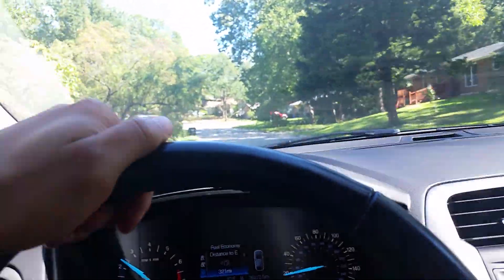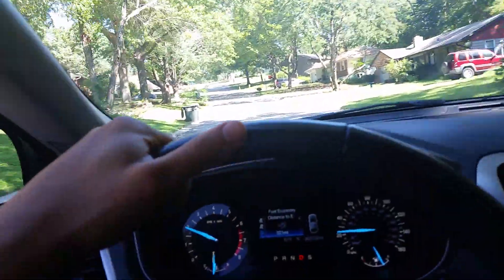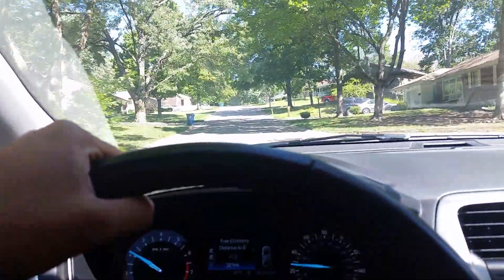Very smooth riding suspension. Quiet engine. It's pretty good.